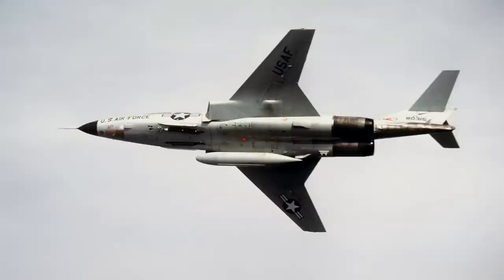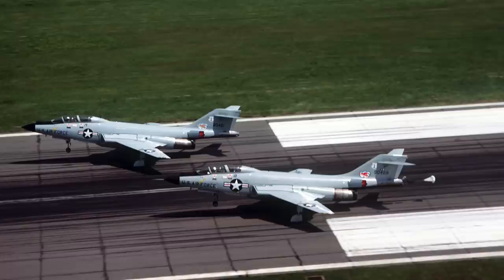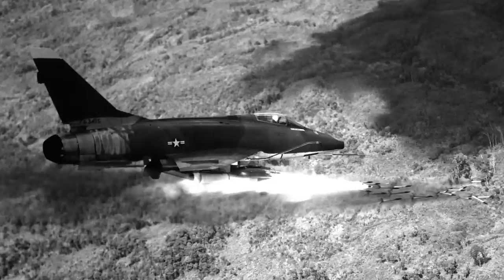Though many of the Century Series of fighter aircraft had their inherent flaws, all of them played extraordinary roles in the development of today's aeronautic technology. They had truly made their marks as the Century Fighters.